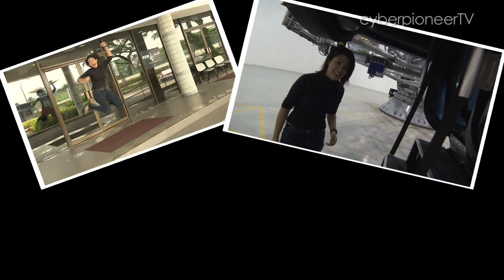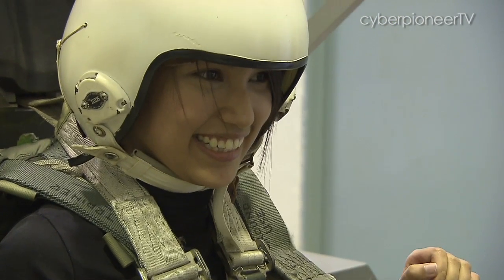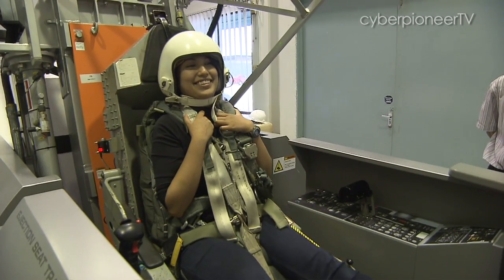This is me at the Aeromedical Centre. This is me beside the human training centrifuge. Now this is me flying an F-15. Okay, so I'm not really flying an F-15. This is not an actual fighter aircraft, but I am in a seat many pilots and weapons systems officers return to every year.